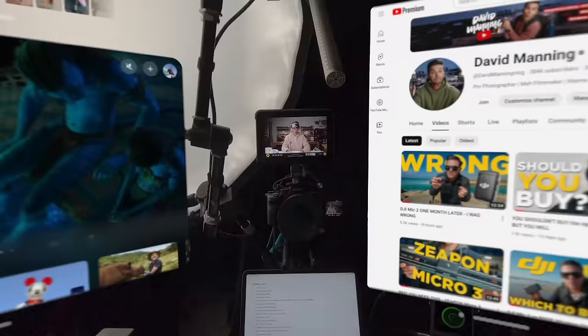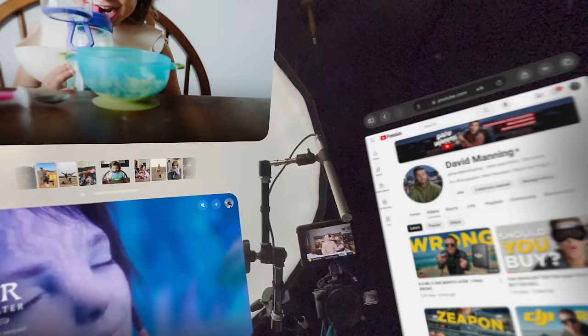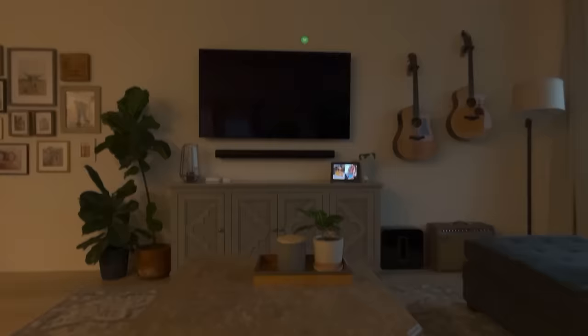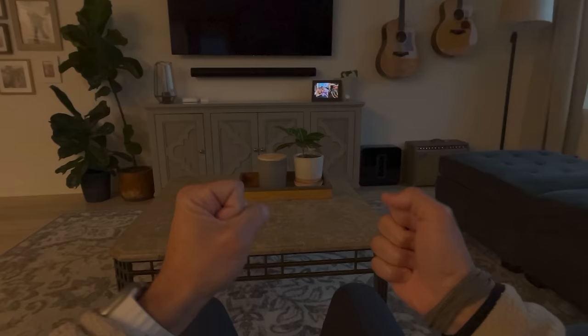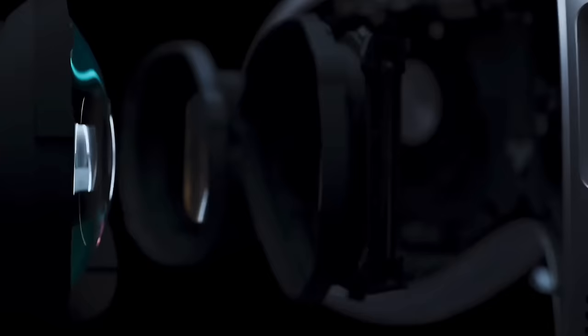Something a lot of people are confusing about this headset is that it is not actually pass-through. You can see everything in the studio — the desk, the camera — along with a couple of windows floating in the air. But the Apple Vision Pro is not pass-through. When you put it on and see the world around you, you're seeing it through the cameras on the front of the device, and that live video feed is delivered to your eyes by two 4K screens, one for each eye. So technically, this is still a VR headset that's doing a really good job of pretending to be an AR headset.